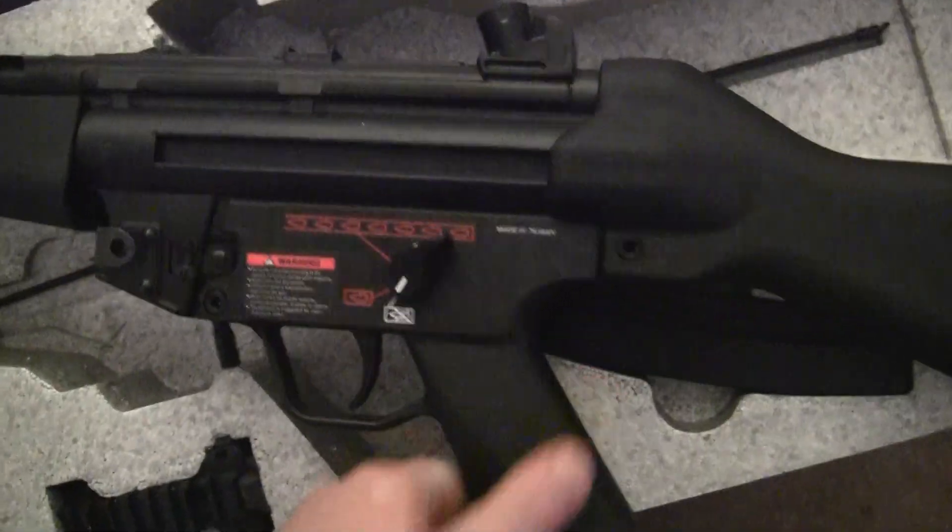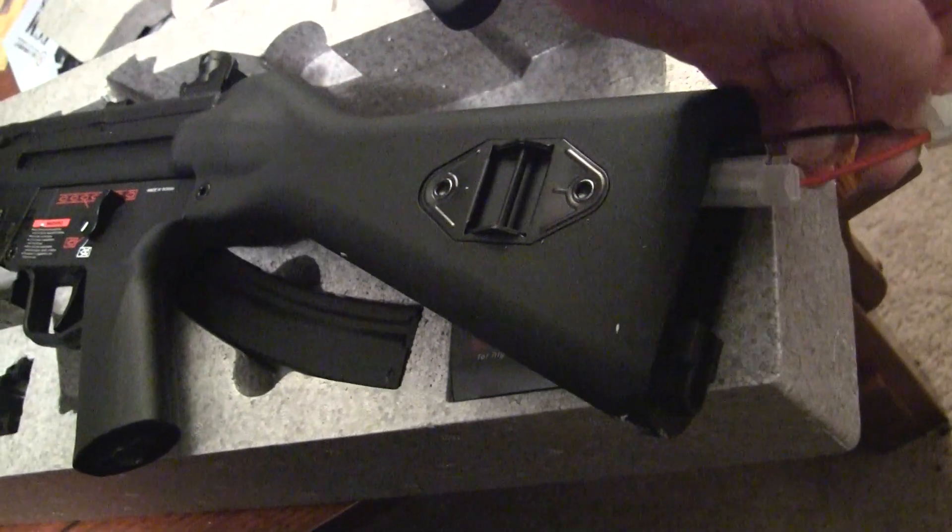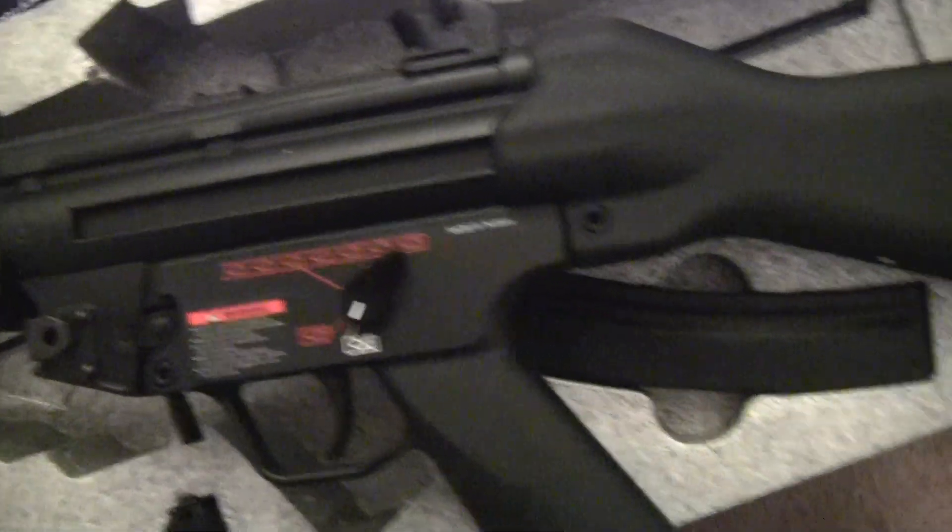It doesn't have trades as these are not licensed — Umarex has these licensed. Large type battery, but I'm going to Dean's-connect that anyway. MP5 A5. Pretty nice. Full metal. Blowback. Claw mount.